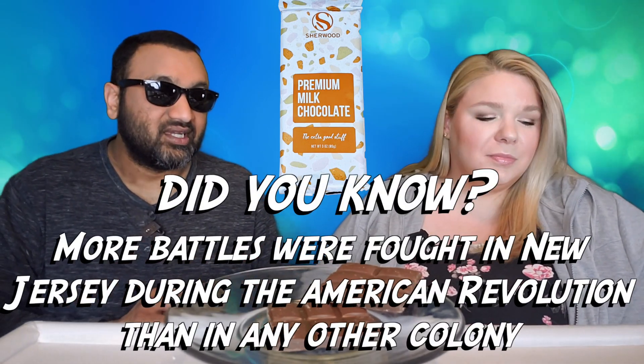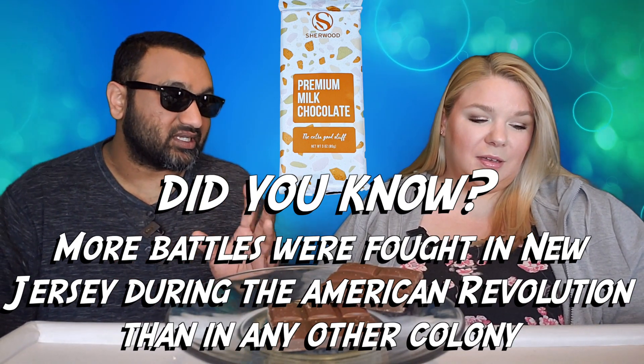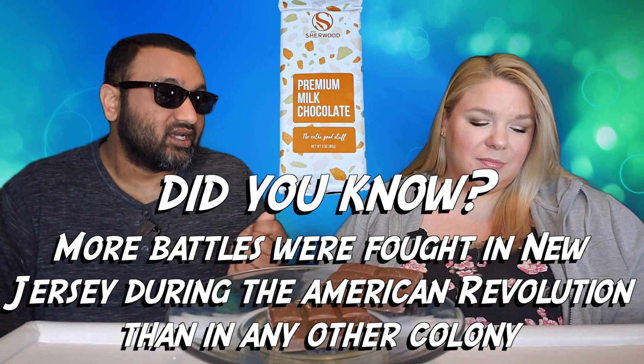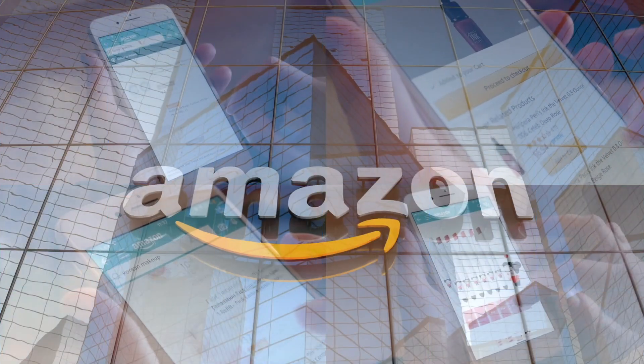I'm going to disagree a little bit — I actually like the package because most chocolate is brown or black, but this sticks out. I think the problem is there's not a good explanation of what makes their stuff better than all the others. I don't mind that the packaging is different, but I would have been more impressed if it actually told me why it's extra good, because it just smells like freaking Hershey's. Let's try it.